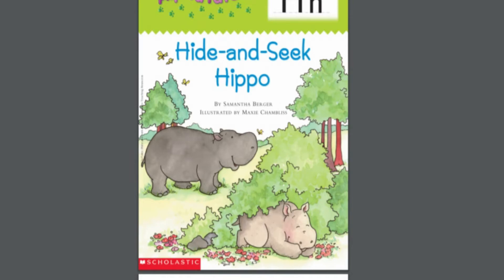Hello friends, welcome to the Kids Reading Corner. Today we are going to read aloud Hide and Seek Hippo by Samantha Berger, illustrated by Maxie Chambliss. I'm so happy you can join us. Feel free to read along with me.